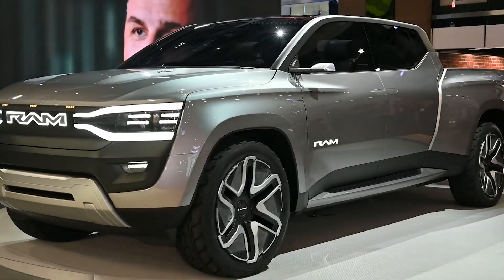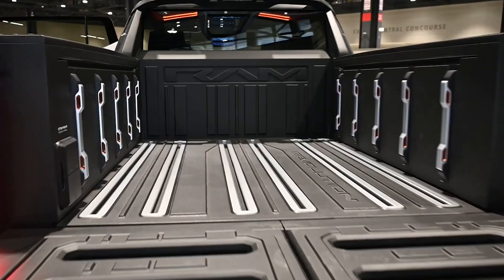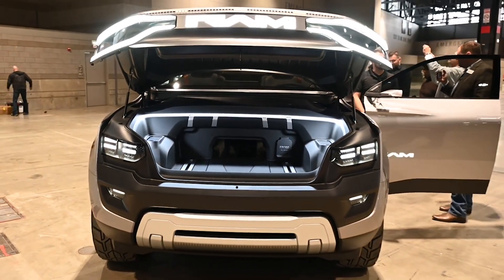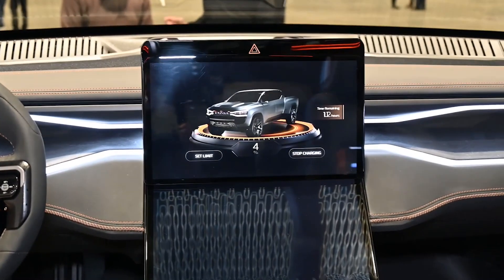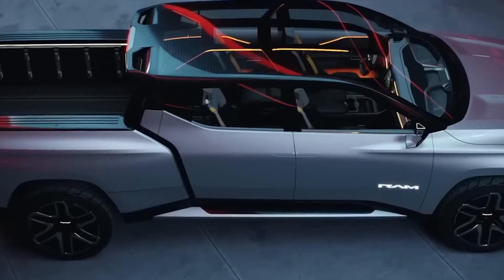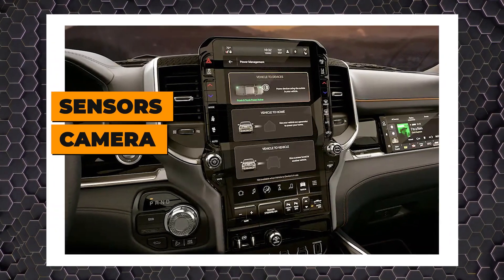While not mentioned during the Super Bowl ad, Shadow Mode is still worth a mention. The tech would permit the truck to automatically follow its driver, who may be outside the rig and walking ahead of the vehicle — conceivably useful in situations where a person needs to move a short distance but doesn't want to get back into the truck. The truck would follow at a safe distance, using sensors and camera technology to navigate around obstacles.